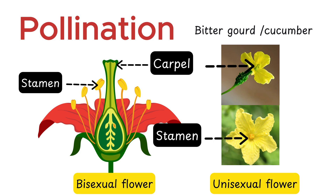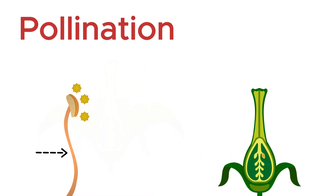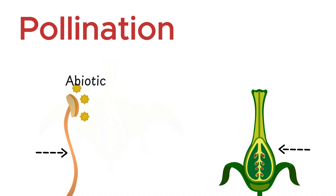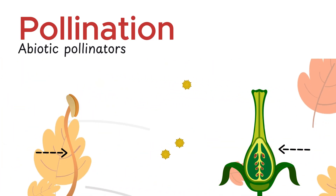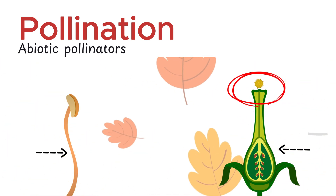Now, let's return to our main topic: pollination. This part of the flower makes pollen grains, while this part produces ovules. For reproduction, the pollen must reach the stigma, and that's where pollinators step in. Pollinators fall into two groups — abiotic and biotic. Abiotic pollinators like wind and water carry pollen from one flower to another. The stigma's sticky surface catches and holds it, ready for fertilization.